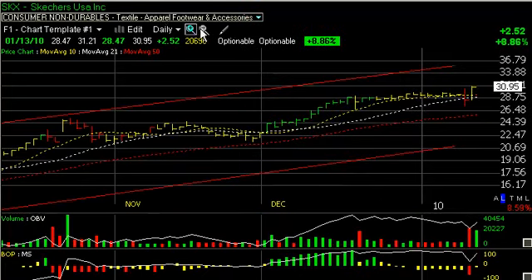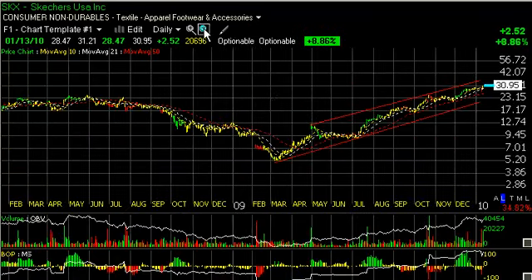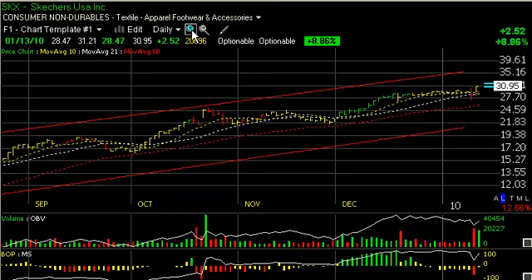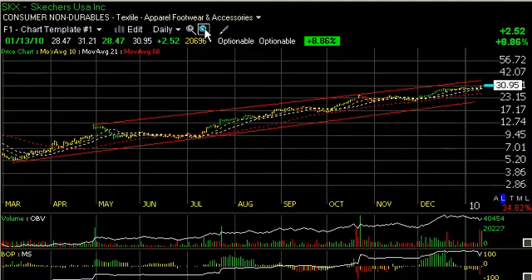Sketchers has been in a monster move all year. You can see from 5.20 to over 30. That new shoe that they have apparently is selling like hotcakes. And the chart is telling us it wants to go higher. I have a target around 36 at the top of the channel, and I'm looking for that kind of move to carry forward.